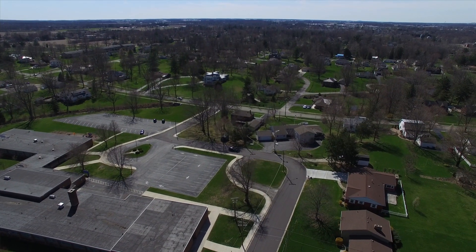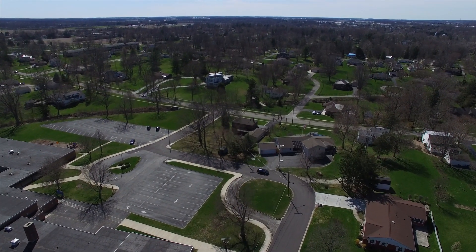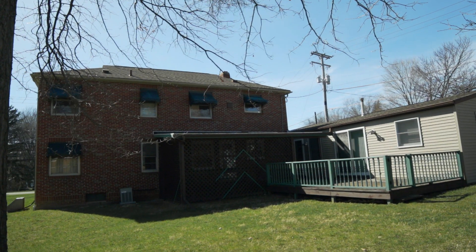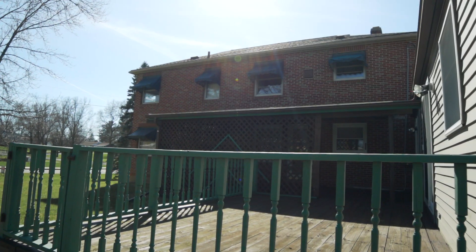Awesome location near schools, parks and downtown activities. Enjoy peaceful mornings and relaxing evenings on the secluded deck.